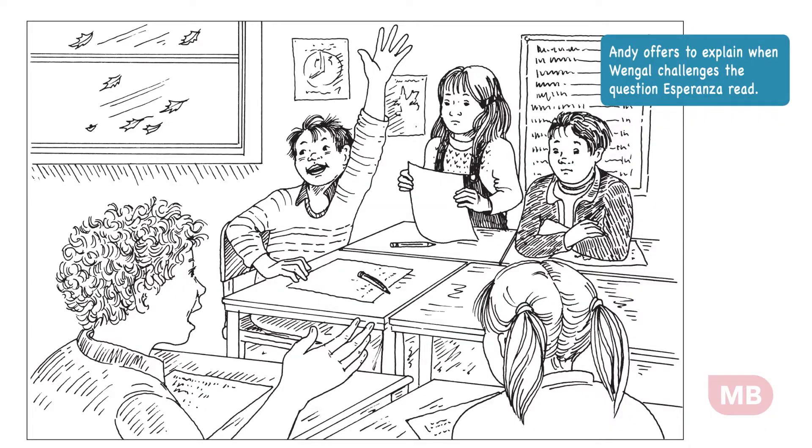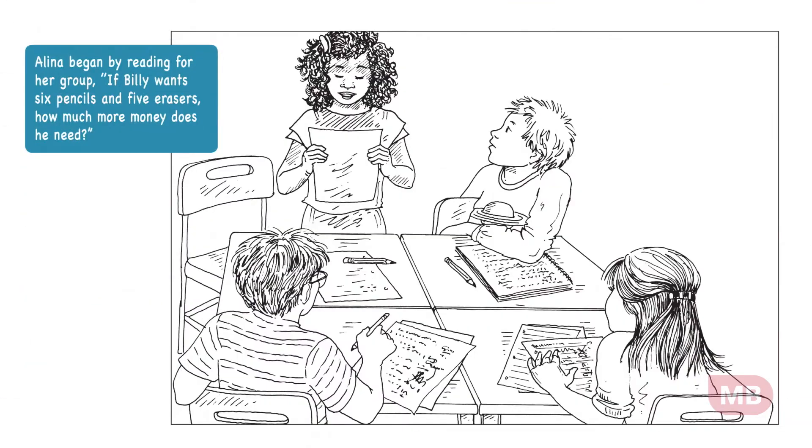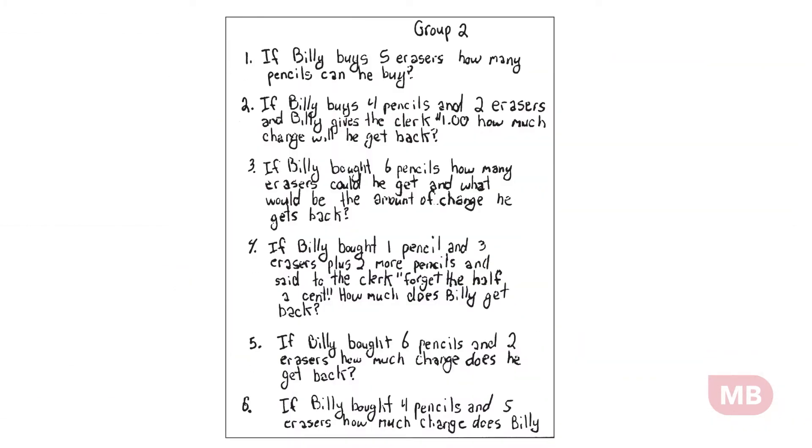I gave the directions to the kids, clearly saying how I wanted them to work. Kids got to work, had them share, and the illustrations here come from experiences we had in the classroom about kids sharing. We always include student work — these are actually student work. This was from group two; this is one the kids worked on cooperatively in their groups about how Billy could spend on pencils.